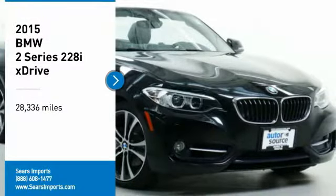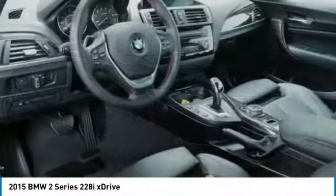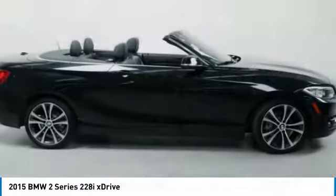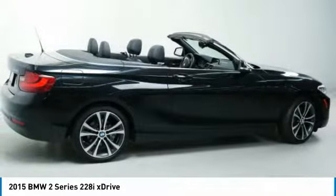Looking for the right vehicle? Check out the 2015 BMW 2 Series. The BMW 2 Series is a powerful and fuel efficient machine which comes with exceptional handling, high quality interiors and it delivers on BMW's ultimate driving machine.